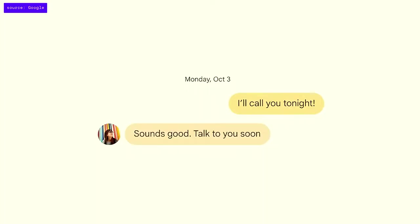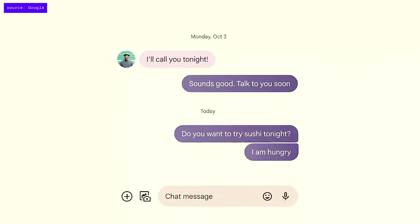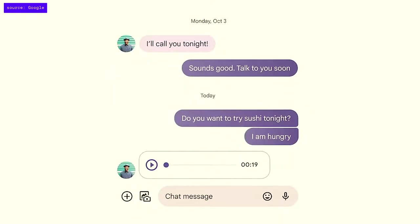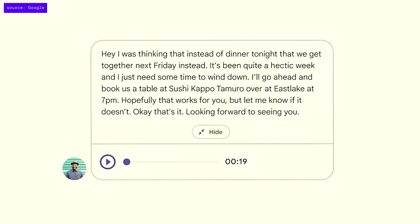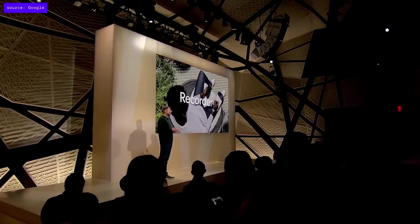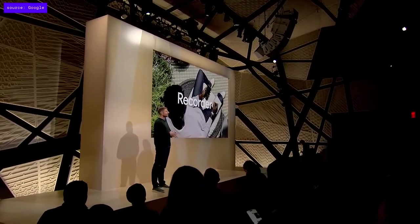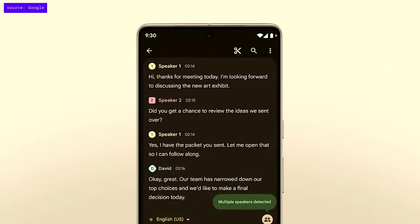On Pixel 7, assistant voice typing will automatically suggest relevant emoji to insert, and it's much more forgiving in case you don't know the exact name of the emoji you're looking for. Pixel 7 can now use Google's advanced speech recognition model to transcribe your audio messages right in the message app, so you can quickly skim them. The recorder app on Pixel 7 is getting speaker labels later this year — on-device models will separate the speakers for you.